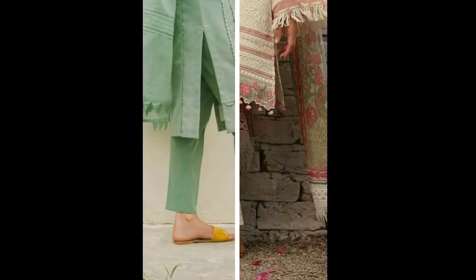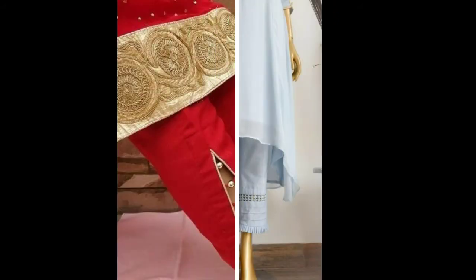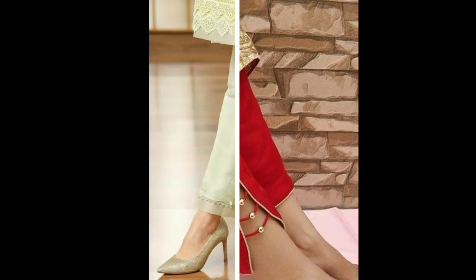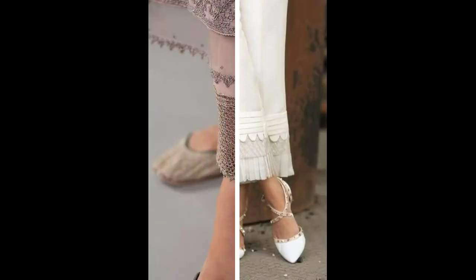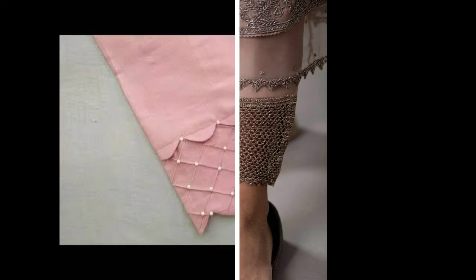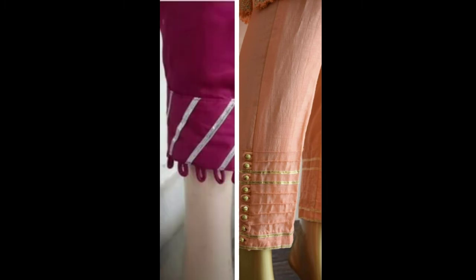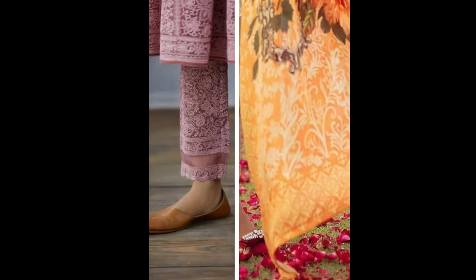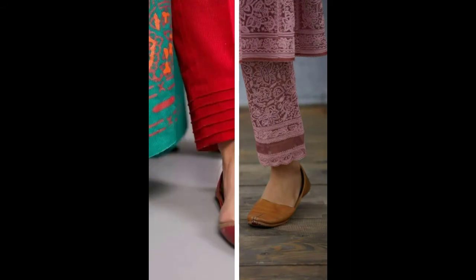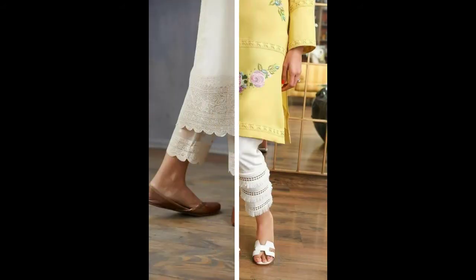Hey beautiful people, welcome back to my channel! Today you will see trouser and pants designs. These are super trendy and stylish pants that you can wear with suits, short shirts, or short tops. These pants have many patterns and variety — as you can see, there are many designs. If you like simple, you can keep it simple with any suit; it looks beautiful. You can try it with suits.